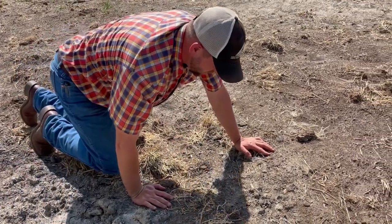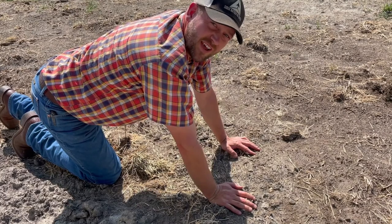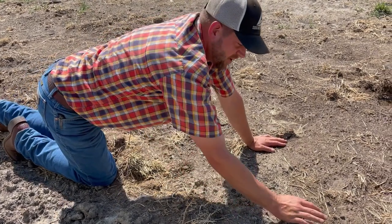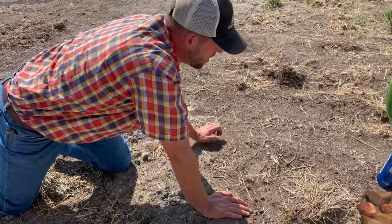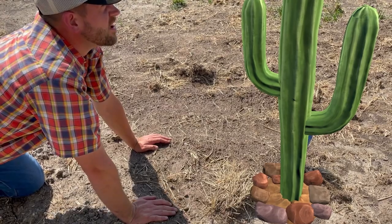Water. I need water. Oh, hi folks. Doc Jake from Sioux Nation Ag Center here. This drought's getting pretty bad and I don't know if it could get any worse. Oh, it got worse. Okay, so it's not that bad, but we're still drier than we should be.